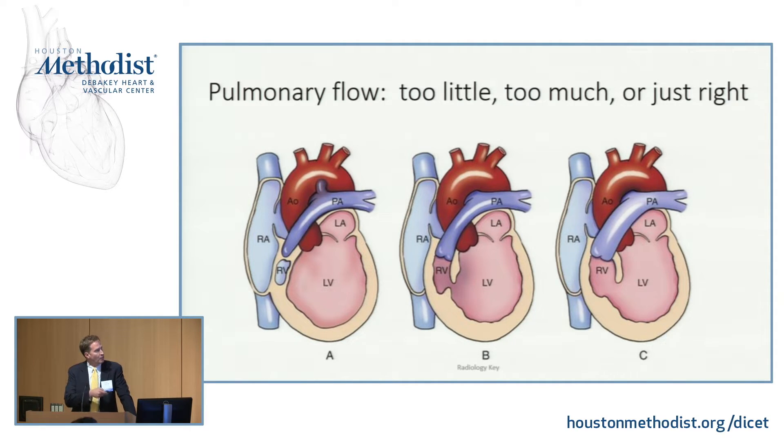The opposite problem: here's tricuspid atresia, but there's a big VSD and there's no pulmonary stenosis. Pulmonary blood flow is not a problem for this patient. The problem is, as pulmonary vascular resistance falls — as it typically does in the first several weeks to months after birth — the pulmonary circulation is going to be flooded with blood flow. The patient's going to have heart failure, failure to thrive, and potentially die from heart failure or develop Eisenmenger syndrome.